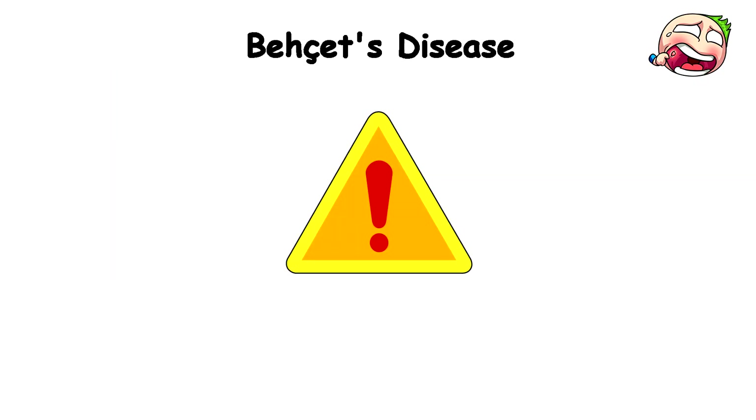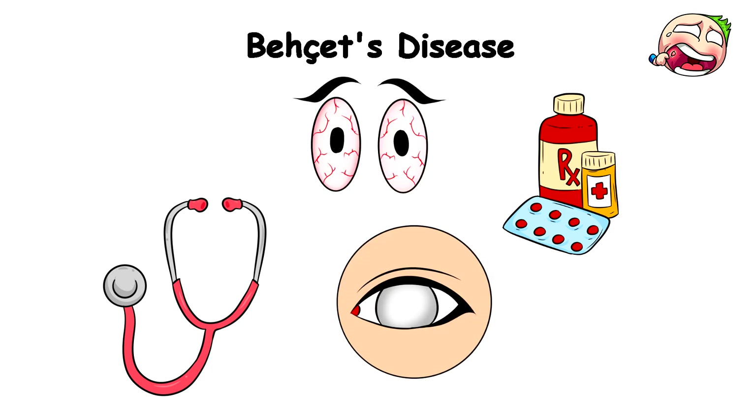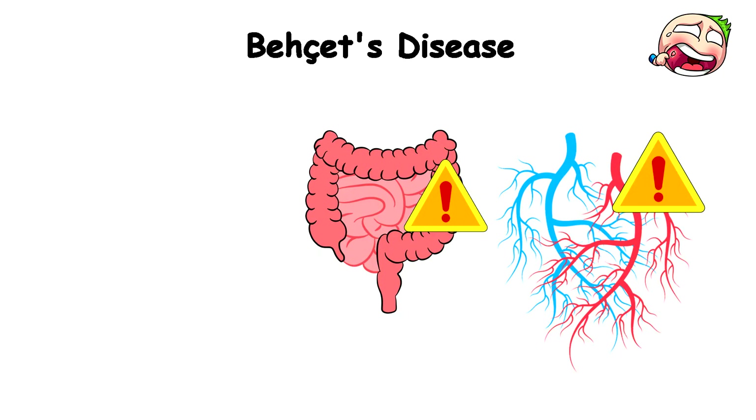To make matters worse, every single symptom would hit you at once. If you don't get treatment with the proper medications to suppress the inflammation quickly, you risk losing your eyesight and damaging your intestines, veins, and arteries.